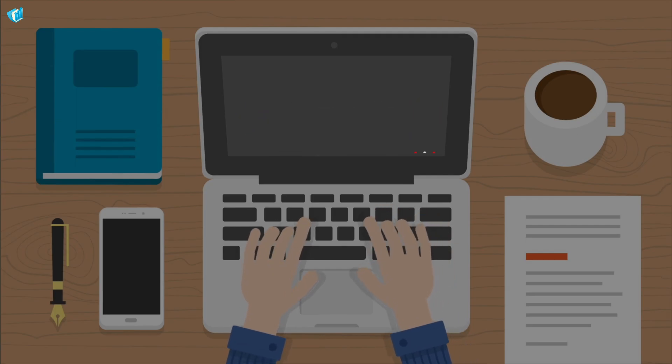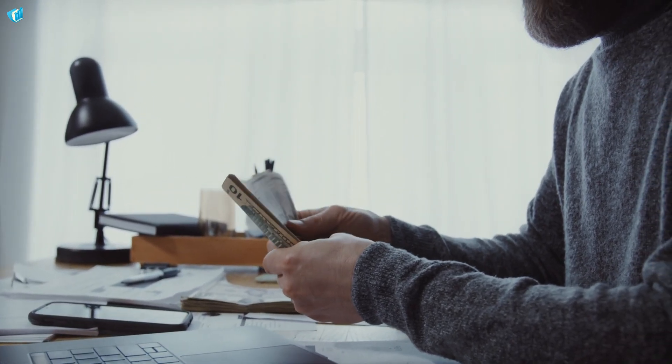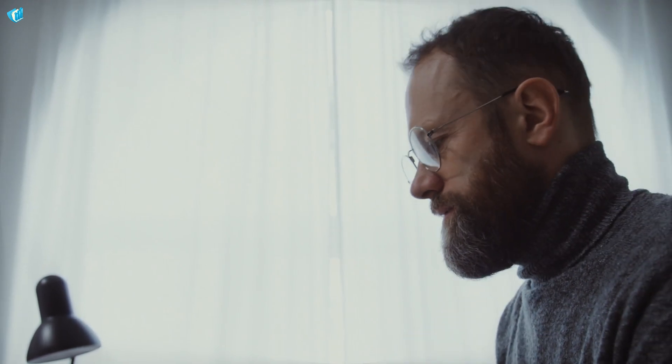In today's video, we will share with you how to earn $10,000 a month by uploading videos on YouTube. We're going to make money by uploading short-form video content instead of a common YouTube video that should last for at least 8 minutes.